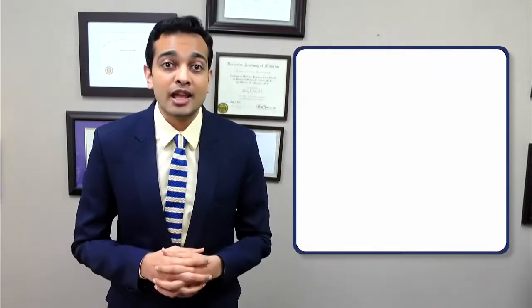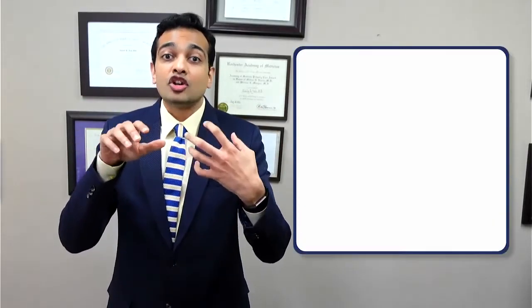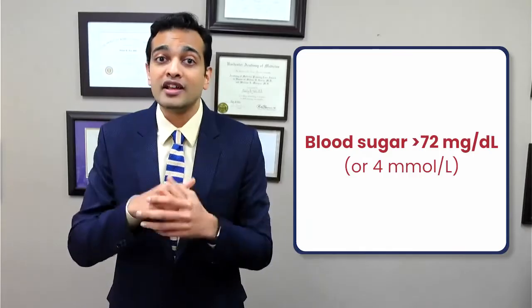The SGLT2 inhibitor medications actually lower the height of the dam so that more of the water starts spilling over. In other words, if your blood sugar is more than 72 if you're living in the U.S. and some parts of Asia, or more than 4.0 if you're living in Canada and some parts of Europe, the excess sugar will now be dumped into the urine while on this medication so that our body can dispose of that high sugar without having to depend too much on the pancreas. SGLT2 inhibitor medications are now being prescribed extremely commonly by doctors, and although these medications are very safe for the most part, some people may experience side effects. I'll share my top tips with you on how to overcome these side effects.